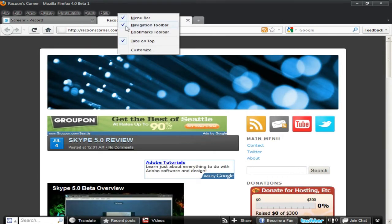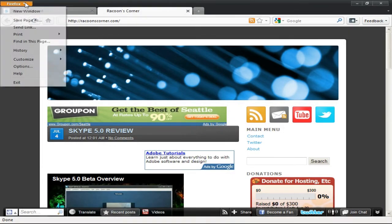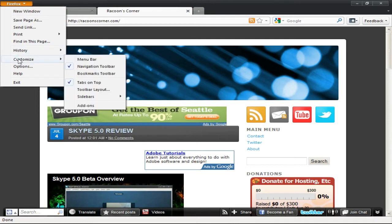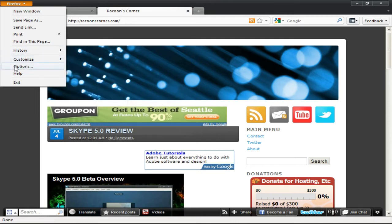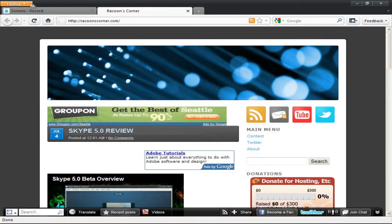Another thing that is supposed to be here — here it is — the Firefox button. This is all your menu items, all in one window. You've got your history, customize, sidebars, options. It's still the same, everything is still the same, but it's all in one button.